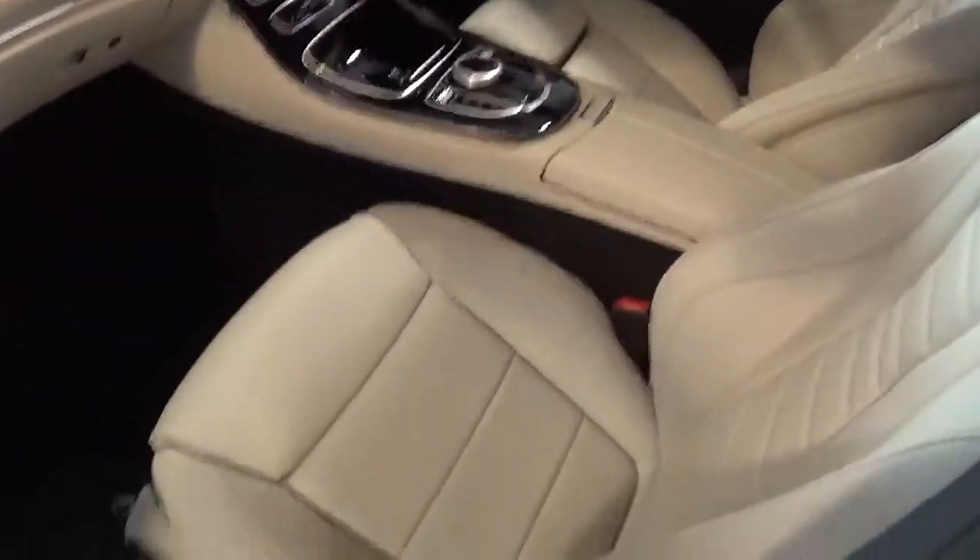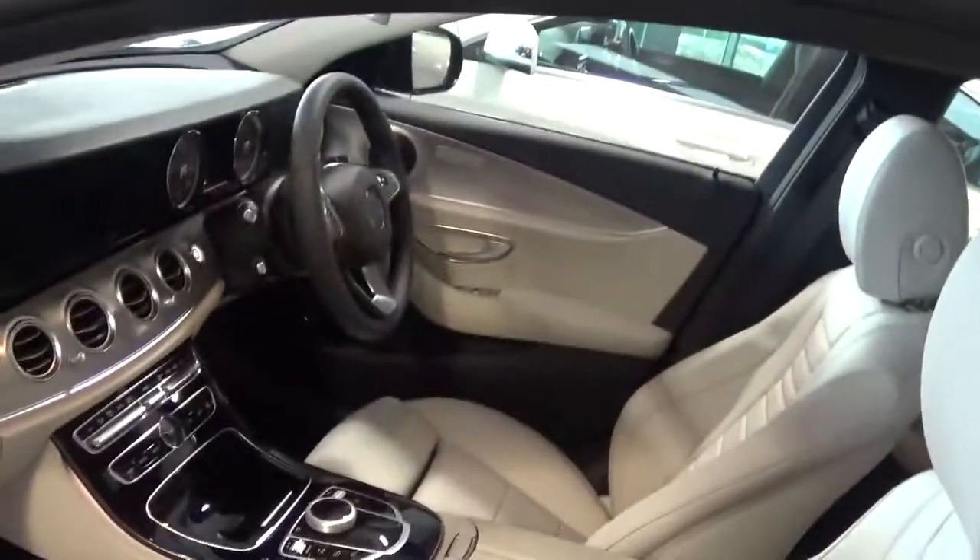Taking a quick look at the interior, you can see that the front seats are both electrically adjustable and heated as well.